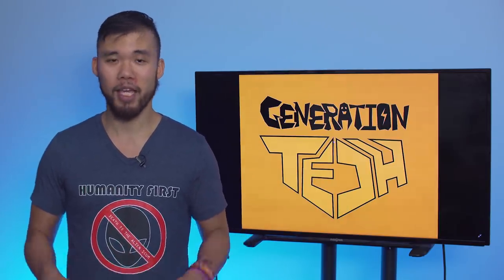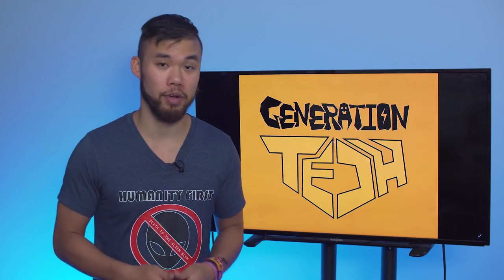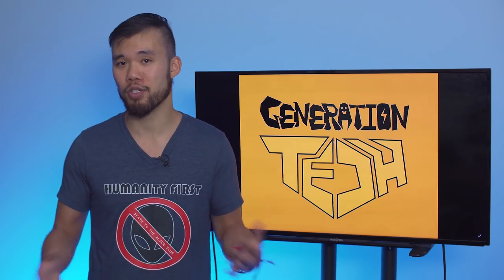Hi friends, welcome back to another episode of Generation Tech, my name is Alan. In case you guys didn't know, Solo: A Star Wars Story is finally released for the home audience, and there's also a novel, and that's basically what I've been doing all week.